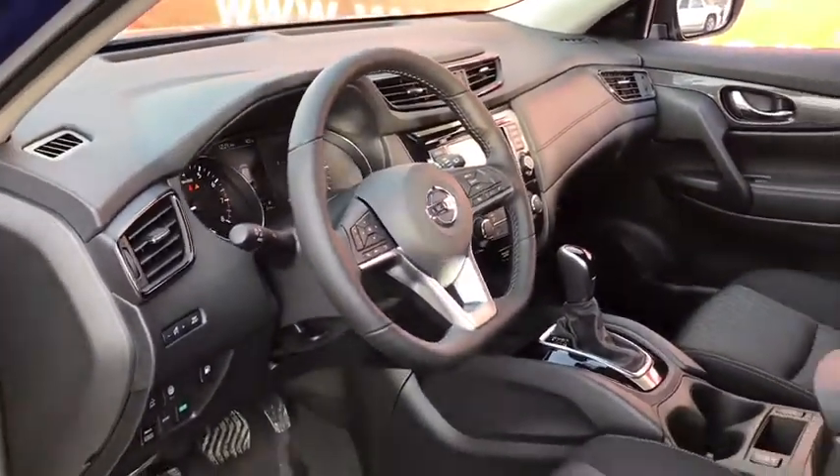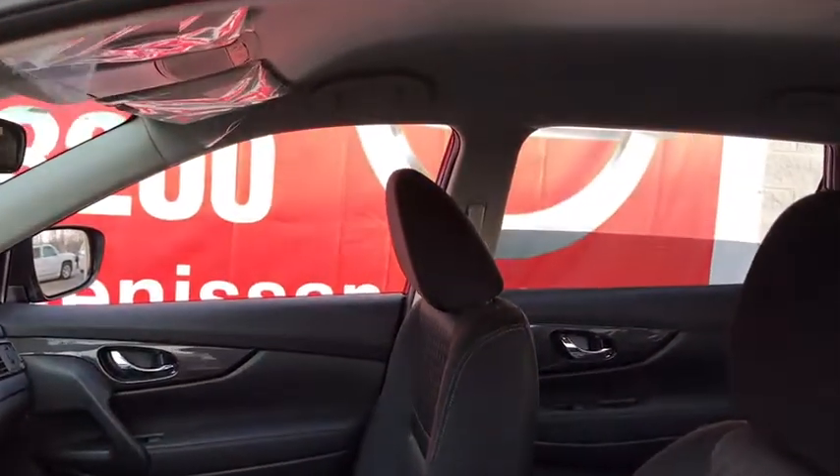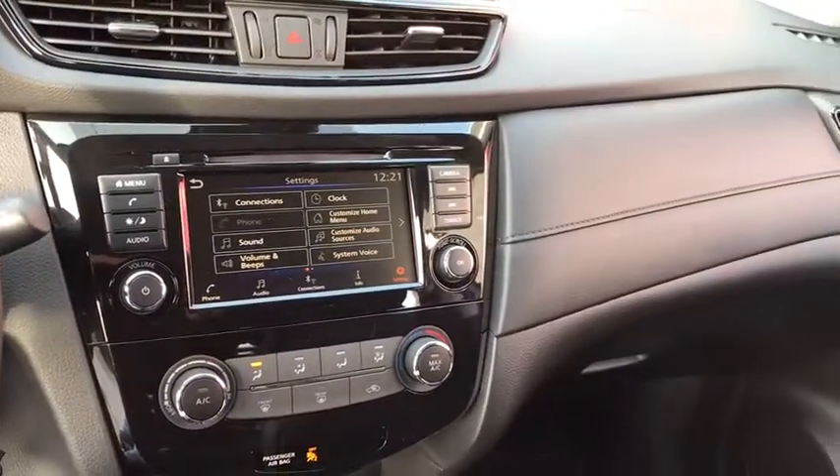This vehicle has less than 100 miles. Here are some of this vehicle's great options: traction control, dual airbags, leather-wrapped steering wheel, power steering, four-wheel disc brakes.